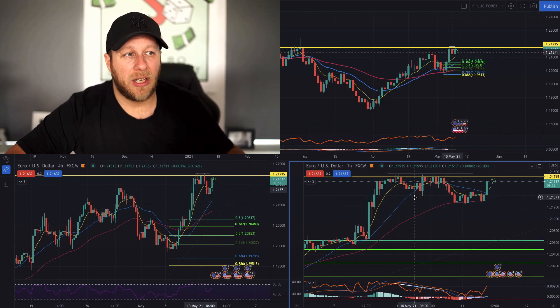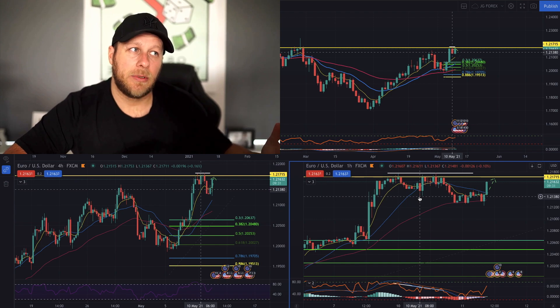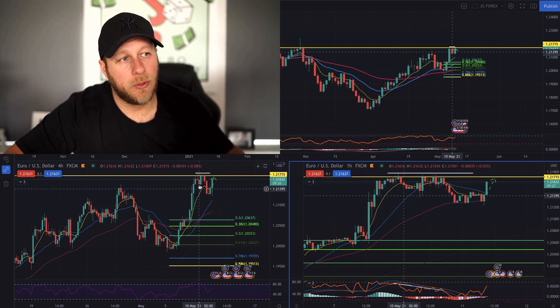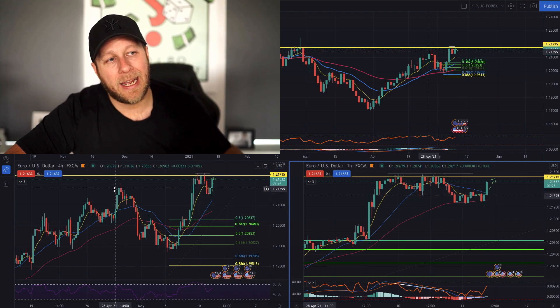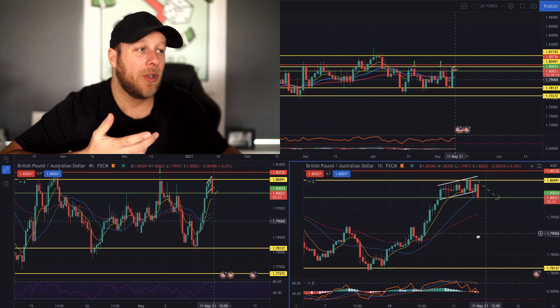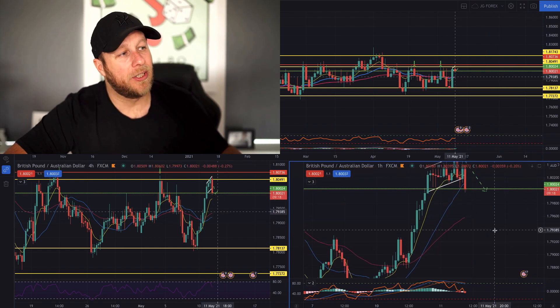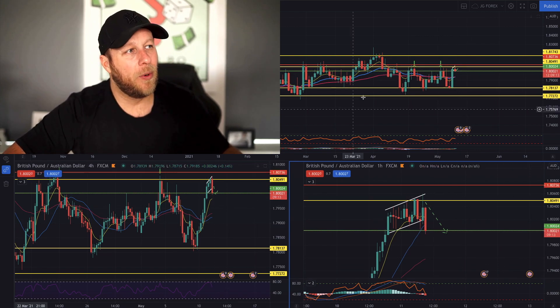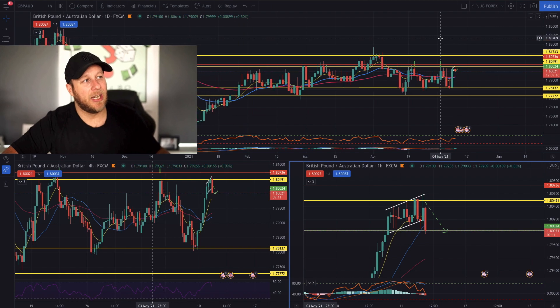Euro dollar is not as nice an opportunity — similar setup to the pound dollar, but not a major level of structure, and the double top pulled back down into structure, so it loses some quality there. I'm not going to go through that. Pound Aussie was the other one I was looking at. Unfortunately I couldn't get this out in time for you guys, but we did it in the live room. We went through this ascending channel — let's just quickly go through that.